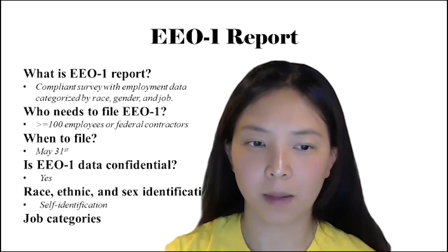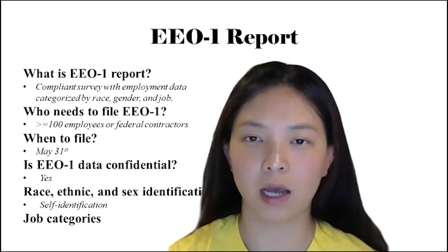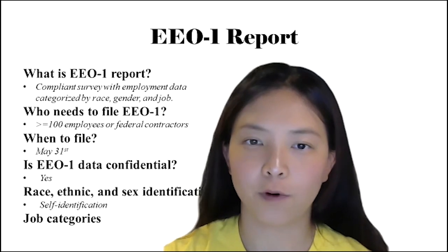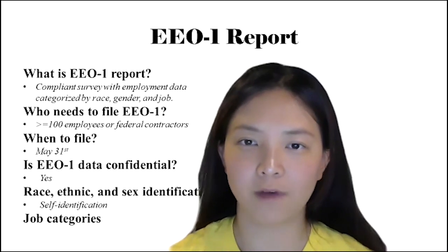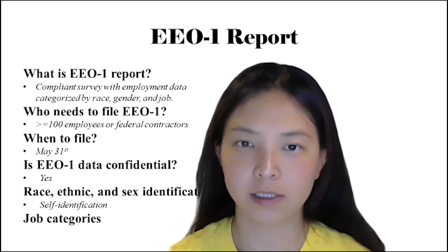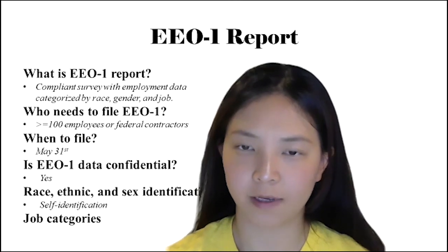The actual table in the EEO-1 form contains two major categories: one is race, ethnicity, and sex identification, and the other is job titles. For race, ethnicity, and gender, self-identification is the preferred method to identify which race and gender an employee belongs to. If an employee declines to self-identify their race or ethnicity, then employment records or observer identification can be used.